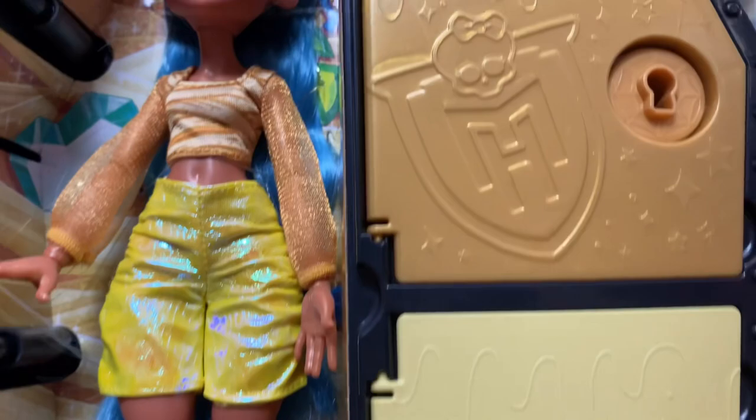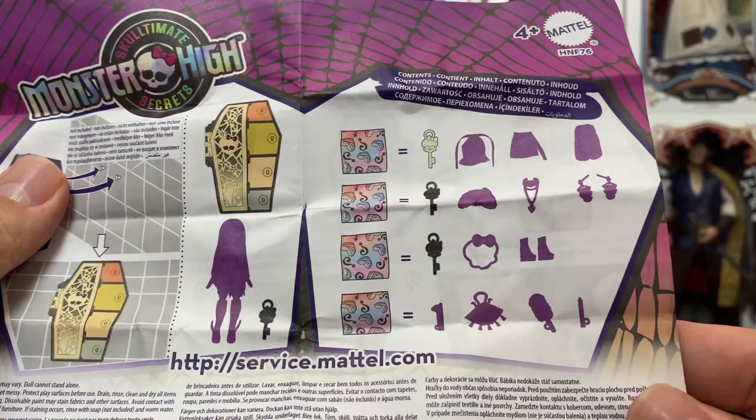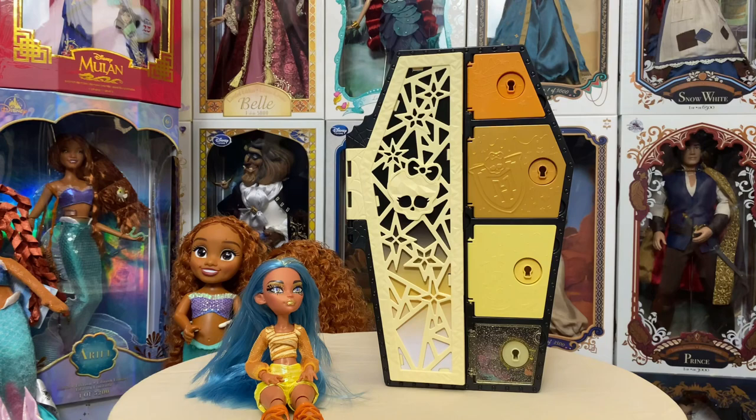Here are the instructions — they tell you how to use the key, you can get them wet and they will unlock the little compartments. It comes with a key ring so you can put all the keys on there when it's all said and done. On the back it shows you everything she comes with — they are silhouetted so you don't know exactly what they look like — some accessories and of course the doll itself.